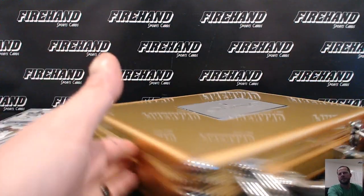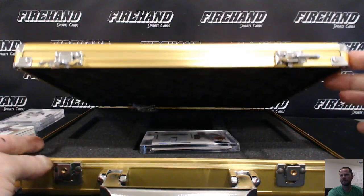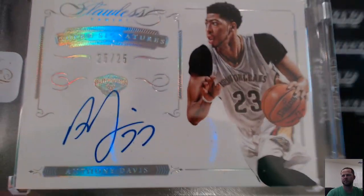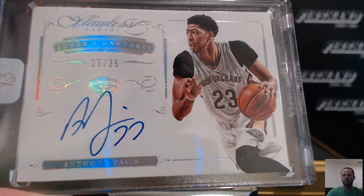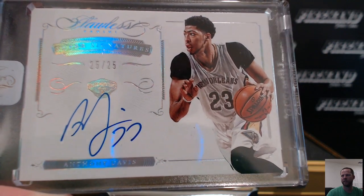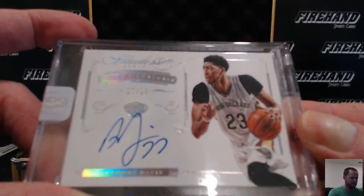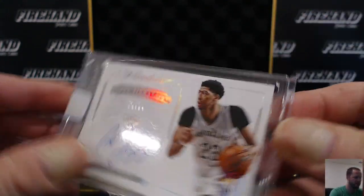And the main hit — 25 out of 25 Anthony Davis, Super Signatures, the Brow AD. Goes to S. Murphy 25 — that's Sean, very nice. If we were busting 13-14, this would be inside the mini box and we'd get to this hit and get Kobe — it'd be crazy. Still very nice.